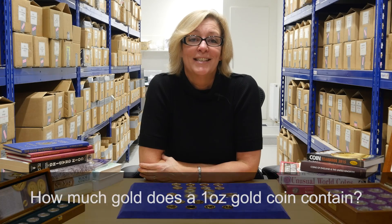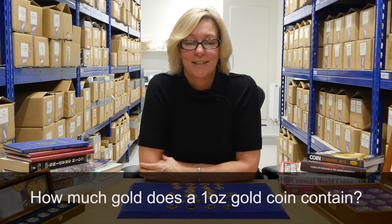Hi, I'm Lyn. Welcome to our video today, which is: how much gold does a one ounce gold coin contain?